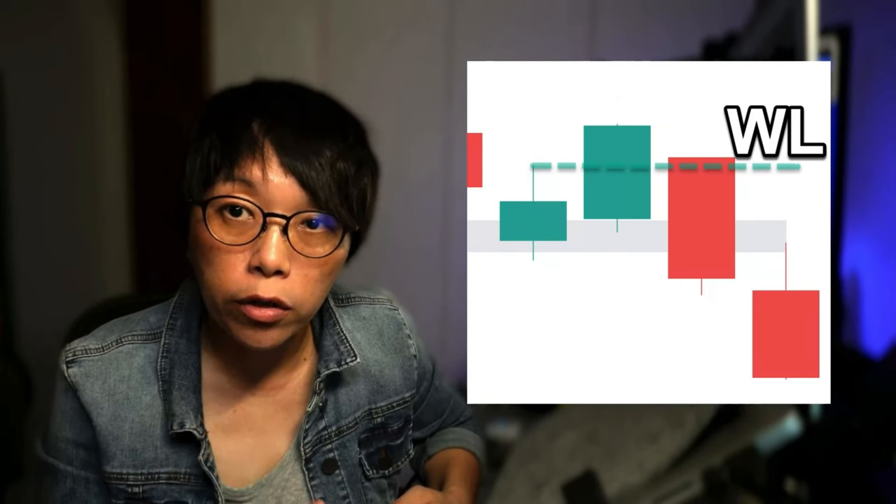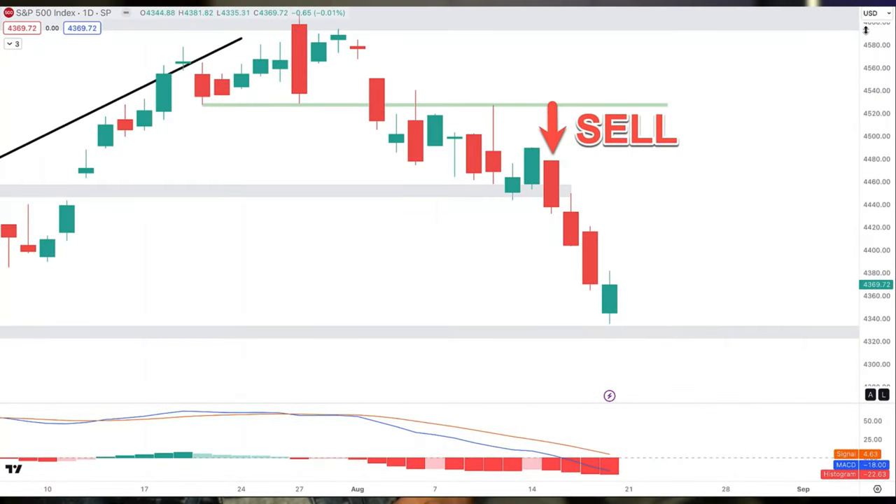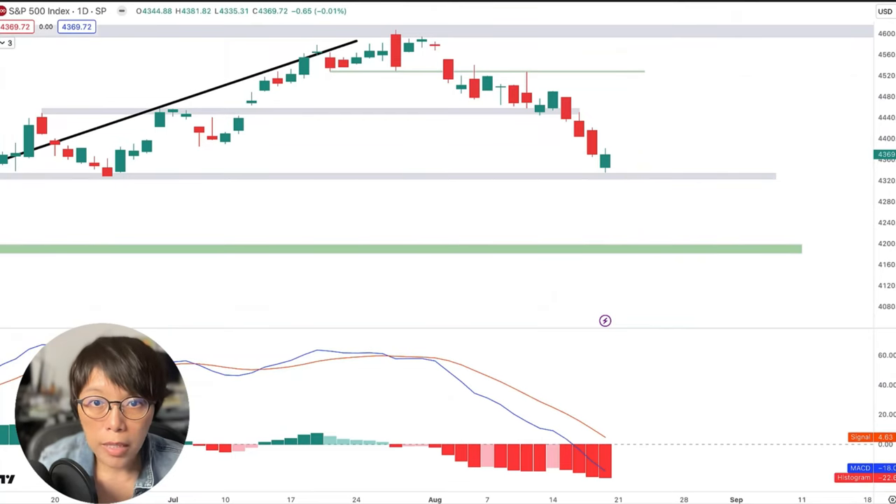Hello, this is Binnie here. On the 14th of August, I updated that I was very bearish on S&P 500. I showed that if you draw this one line — the wash line — we are going short if price is below this wash line. Not only am I going to show you the outcome of this trade, but also in this video we'll talk about whether I'm still that bearish or if S&P 500 is right now at a support. Let's review what I said about S&P 500 and where we should be going short.